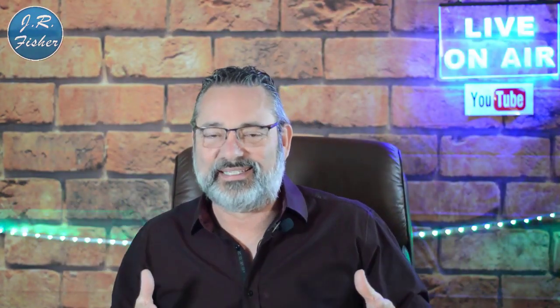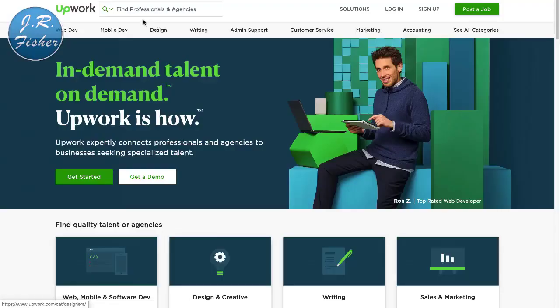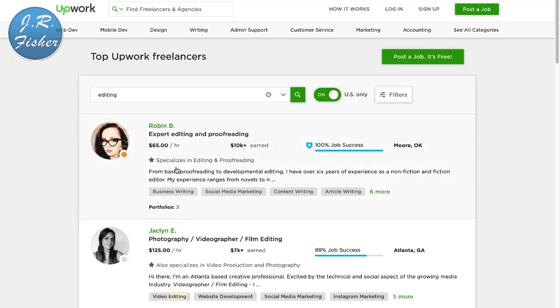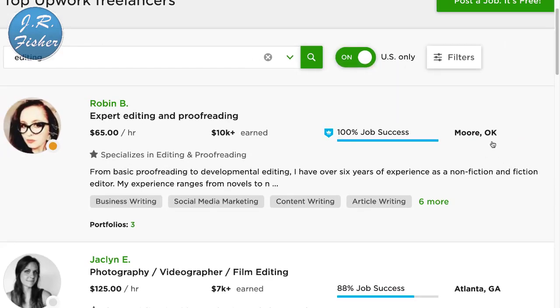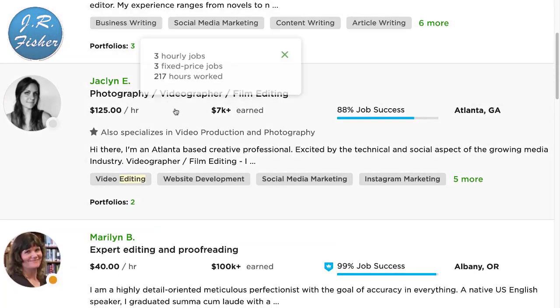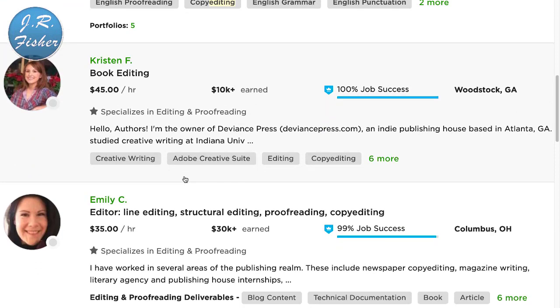If you're really good at catching mistakes, number six is editing and proofreading. Let's go over to Upwork and I'll show you. I'm at Upwork now and I'll type in 'editing.' Here we go — expert editing and proofreading at $65 an hour in Moore, Oklahoma, where the average wage is certainly not $65 an hour. Photography, videography, and film editing at $125 an hour in Atlanta, Georgia. $40 an hour here — compared to the $10-$15 national minimum wage, $45 to $60 an hour is pretty good money.